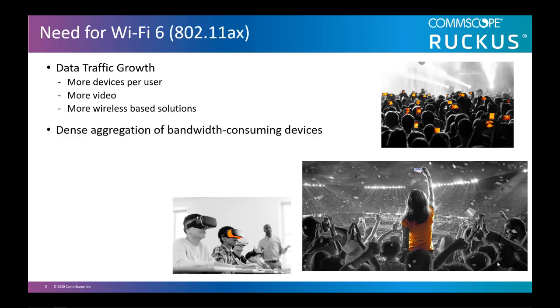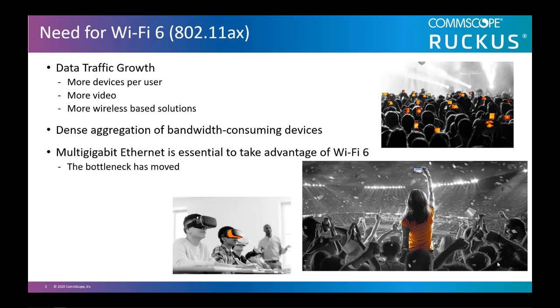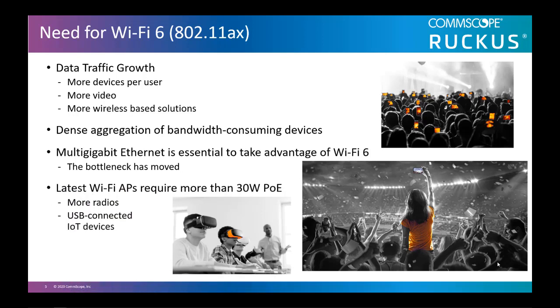There are dense aggregations of bandwidth-consuming devices, for example in stadiums, public transportation, education, and industry. Multi-gigabit Ethernet is essential to take advantage of Wi-Fi 6, as the bottleneck is moving from the AP to the switch. The latest Wi-Fi 6 APs require more than 30 watts of PoE power because they are using more radios, USB-connected devices, and IoT devices.